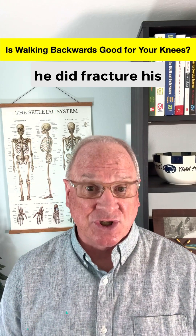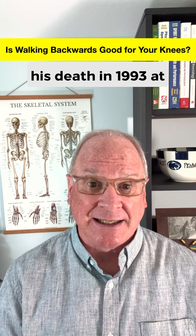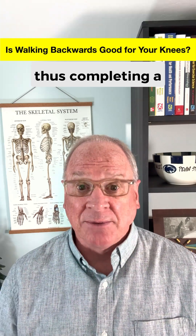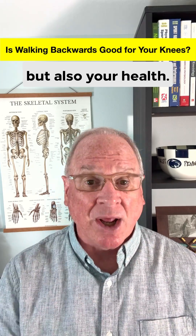During his epic walk, he did fracture his ankle in Ohio, but he never complained of knee pain up until his death in 1993 at age 98, thus completing a case study showing that retro walking may not only be good for your knees, but also your health.